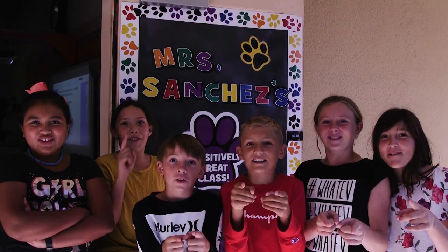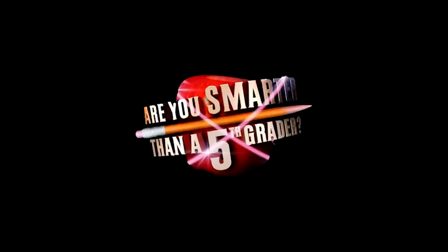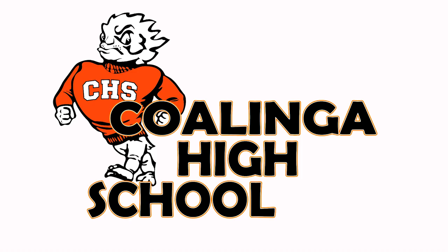Are you smarter than a fifth grader? Are you smarter than a fifth grader? Cause there's gonna be a test later. Teacher, teacher, now we're back in school. Are you smarter than you used to be?